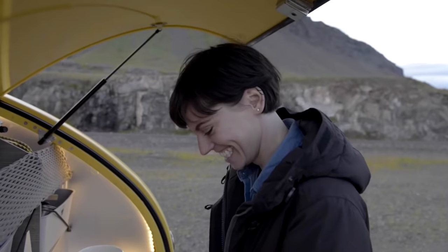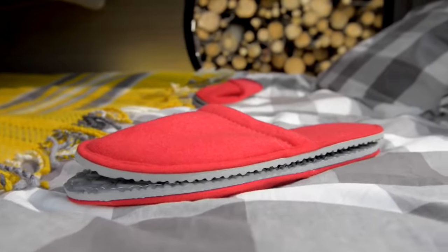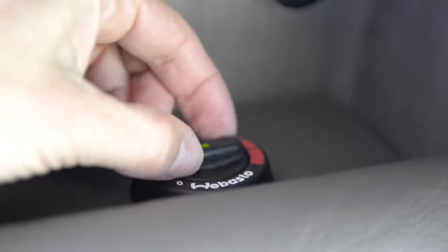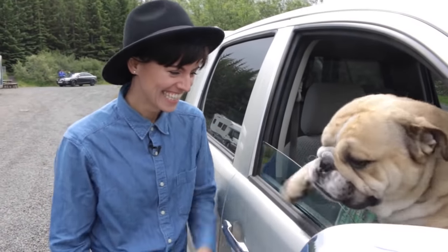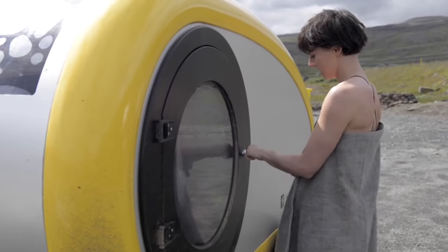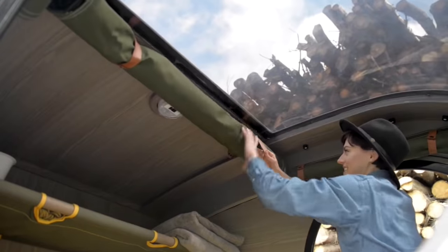Mink can easily be attached to an SUV and travel off-road without problems. Even in the wild, you can be sure that the trailer with all your commodities will pass, because it was created for tourists who were not afraid to challenge nature. The trailer is ideal for traveling in middle latitudes, but in reality it can be used almost everywhere except the most extreme places in terms of temperature.